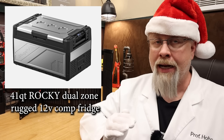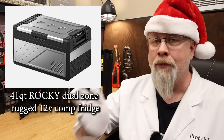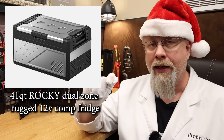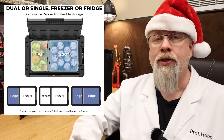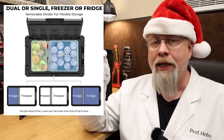It cools super fast and really holds the temperature great. The best feature is the optional removable battery so it'll keep cooling even when you turn off the ignition. It's a tough fridge — wrapped in stainless steel and heavy plastic — and it can be converted from dual zone to one big single zone by removing the center partition.